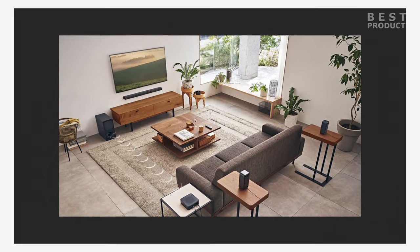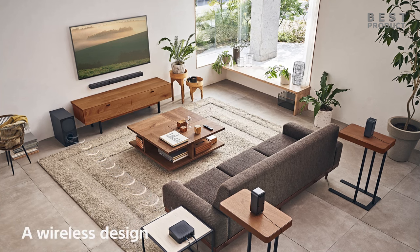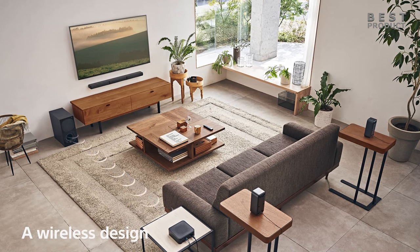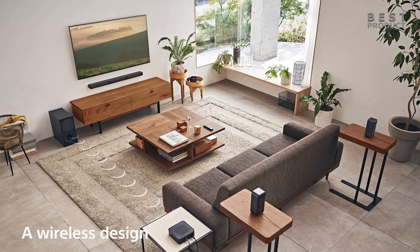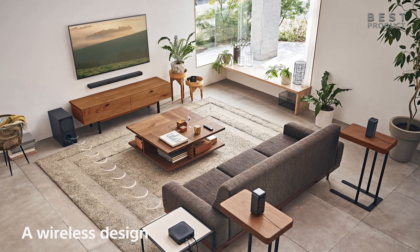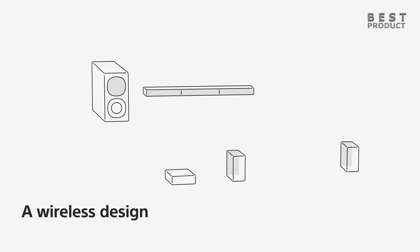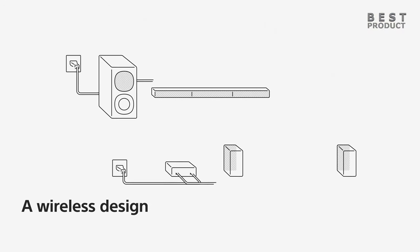The Sony HTS40R is a stylish and sleek addition to any home theater setup. Its slim profile and minimalist design make it a great choice for anyone who wants great audio without sacrificing style. One of the standout features is its wireless rear speakers, which provide true surround sound, giving you a more realistic and immersive audio experience — and because they're wireless, you don't have to worry about running cables across your room.